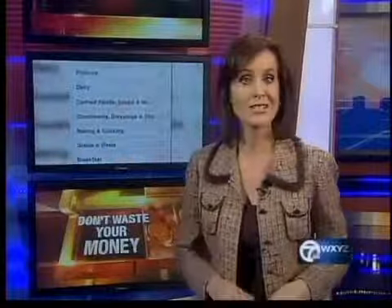Thanksgiving, of course, is just days away, and then the countdown to Christmas is really on. And while the to-do list may seem never-ending, help for everything from cooking to decorating to finding the best deals is just a click away. And tonight's Don't Waste Your Money Report: holiday apps that can help you stay focused.